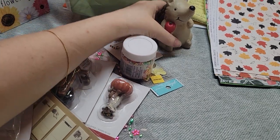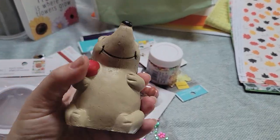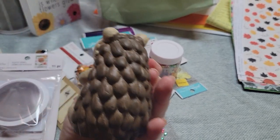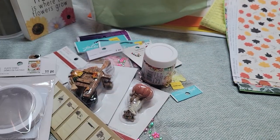One thing I forgot to show you was this super cute little porcupine that I picked up at the Dollar Tree. He's cute and he's not marked up or anything — sometimes their stuff is marked up. He's really heavy, so I'm probably going to take that to work.